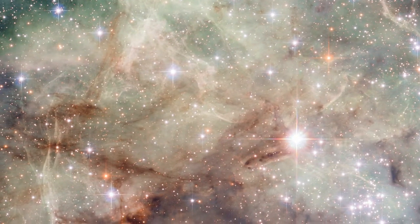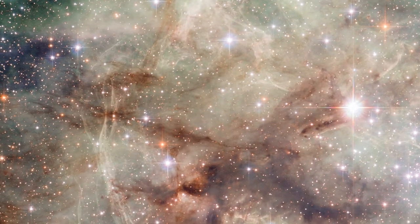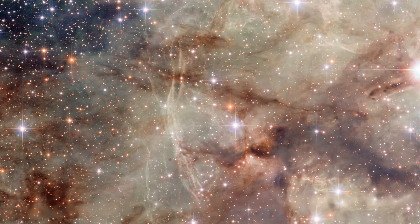The light is so intense that although around 170,000 light-years distant and outside the Milky Way, the Tarantula Nebula is nevertheless visible without a telescope on a dark night to Earth-bound observers.